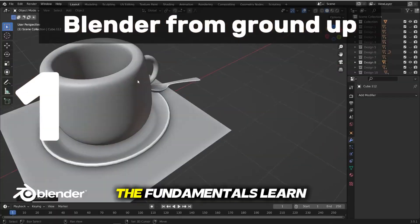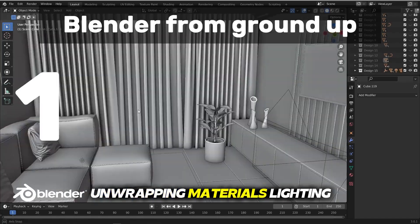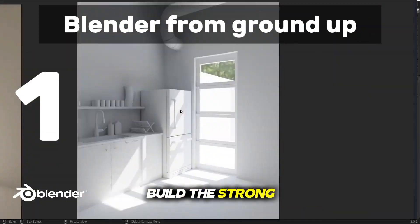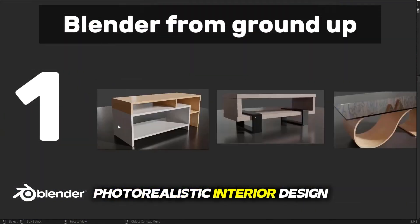Inside you'll cover everything. The fundamentals: learn Blender's interface, modeling, unwrapping, materials, lighting, and rendering. Build the strong foundation every 3D artist needs.